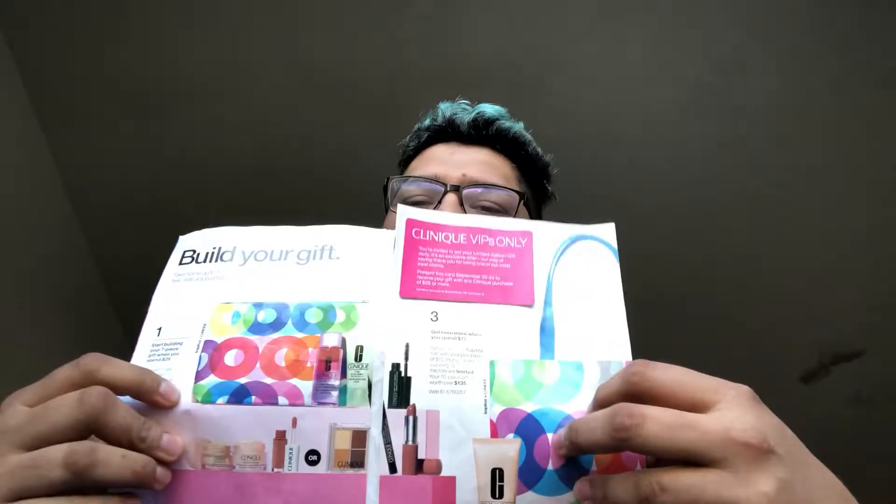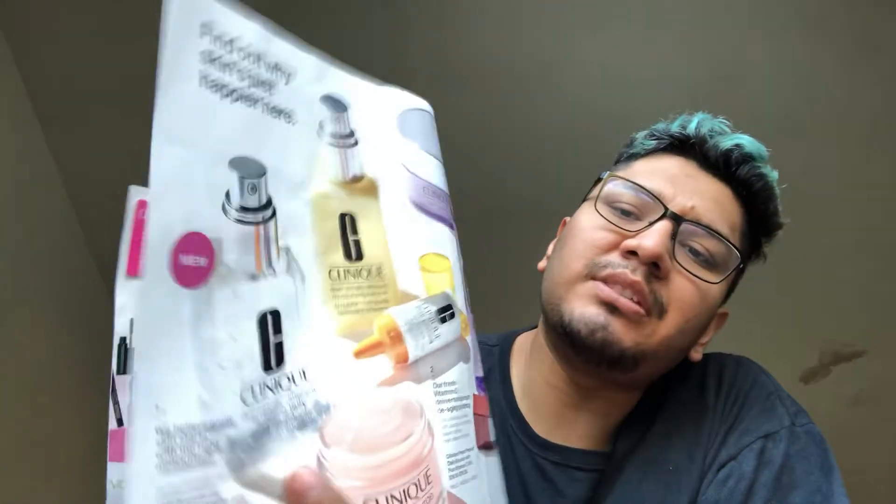This is what the VIP pass looks like — the VIP pass gets used so you can take the gift right away. It comes like this and they have amazing sets. They have right now a dehydrating jelly — I think I've talked about it before — and they have the Moisture Surge. They've really stepped it up when it comes to the game. We're going to talk about this in more detail for you guys.